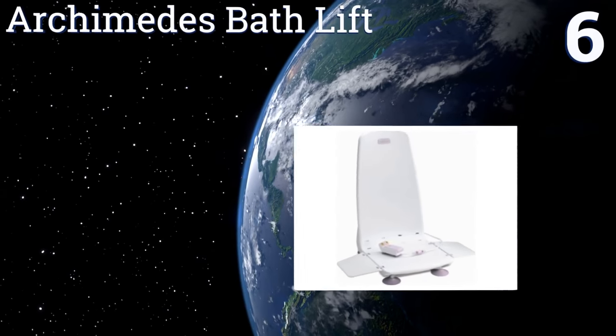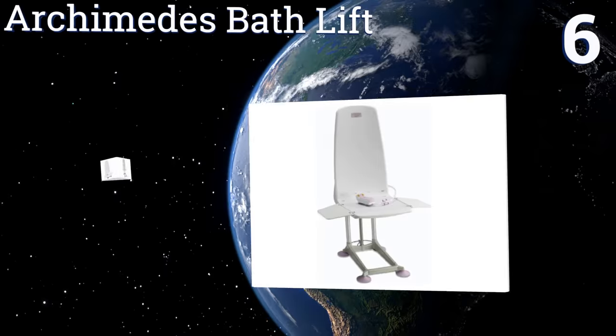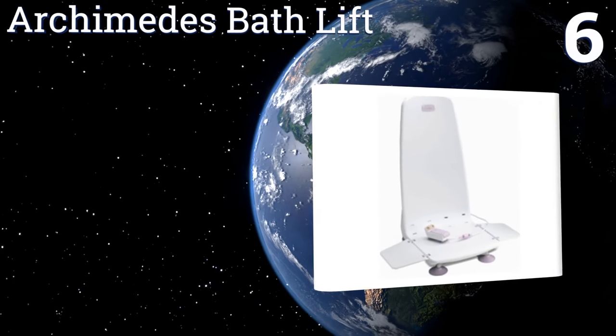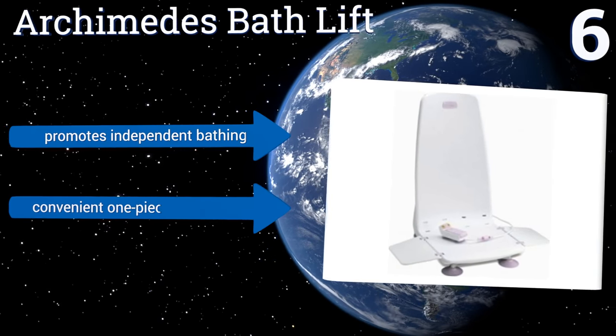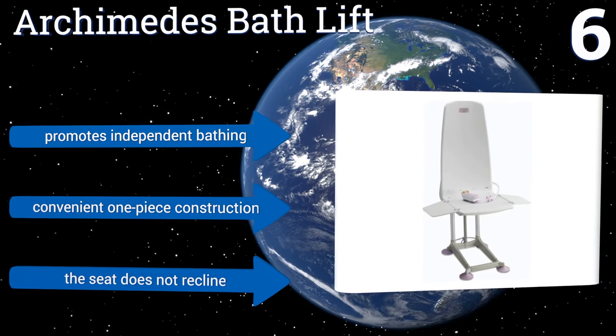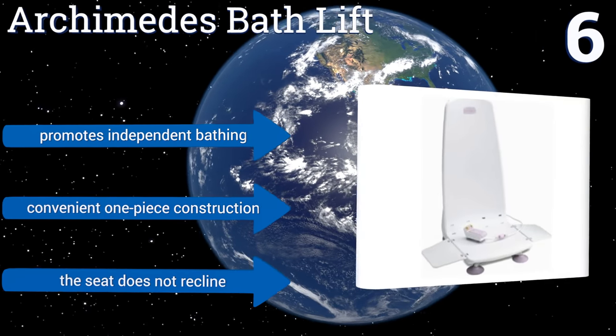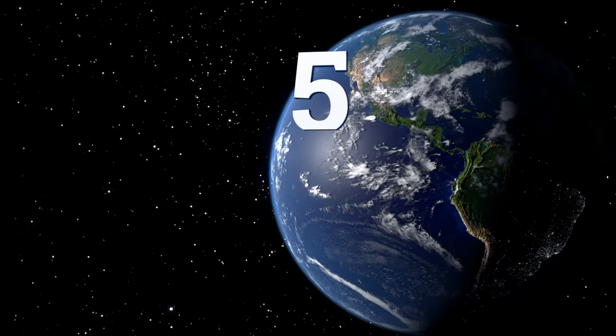At number six, the Archimedes Bath Lift has a maximum weight capacity of 330 pounds. It's very lightweight at only 22 pounds, making it easy to move between bathrooms and to take along while traveling. The controls are easy to learn and it's built for long-term durability, promoting independent bathing with a convenient one-piece construction. However, the seat doesn't recline.